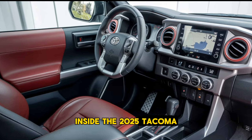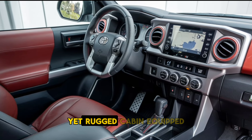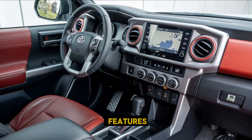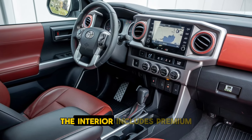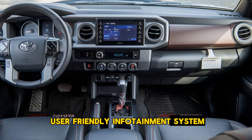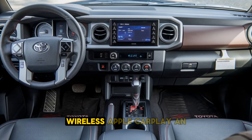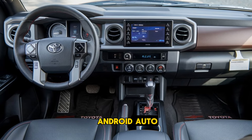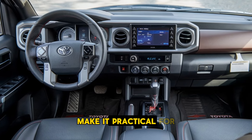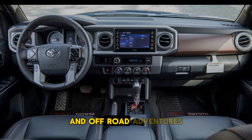The 2025 Tacoma TRD offers a comfortable yet rugged cabin, equipped with high-quality materials and the latest tech features. The interior includes premium upholstery with TRD stitching, a user-friendly infotainment system featuring a large touchscreen, wireless Apple CarPlay and Android Auto. Ample storage spaces and a versatile rear seating arrangement make it practical for both daily driving and off-road adventures.